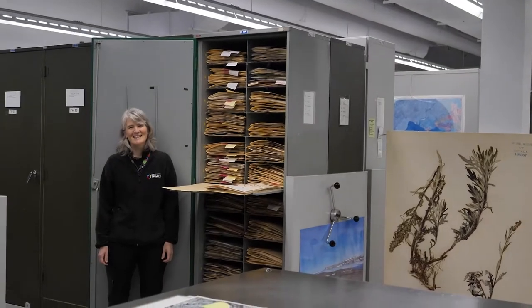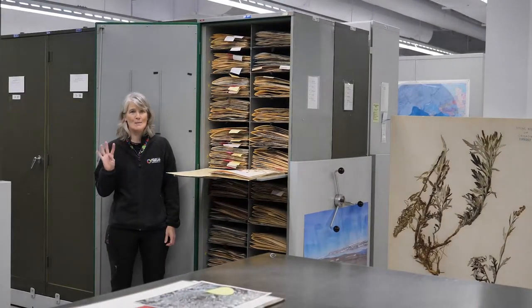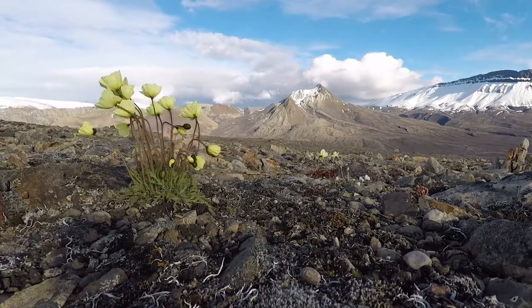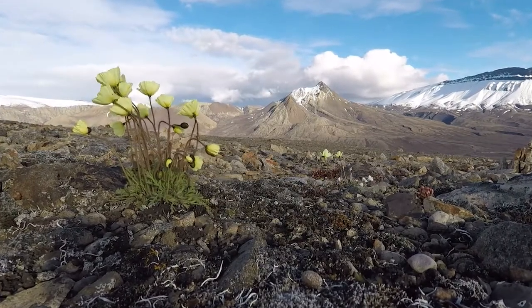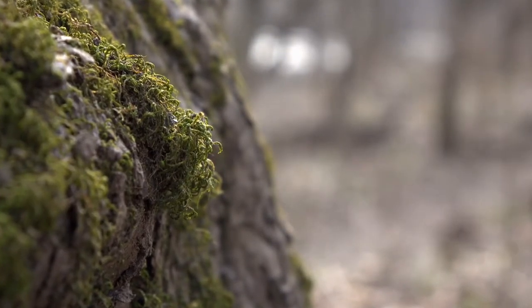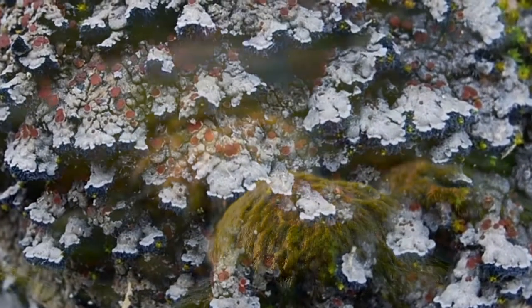The plant collections at the Museum of Nature have four main components. We have the vascular plants, like trees and ferns and these wildflowers. We have non-vascular plants, like the mosses — my personal favourite — lichens and algae.